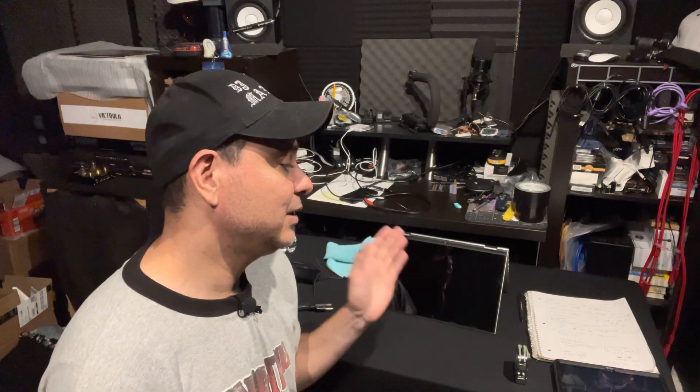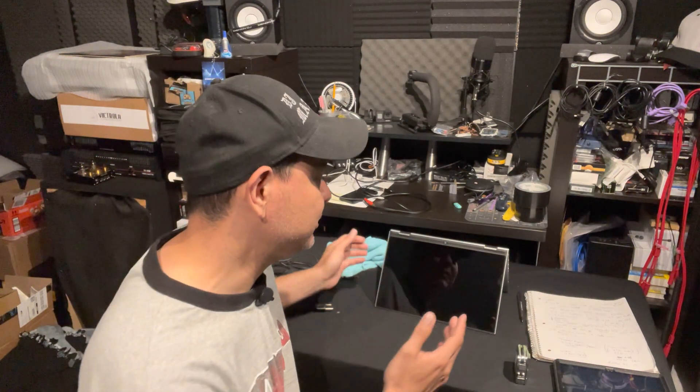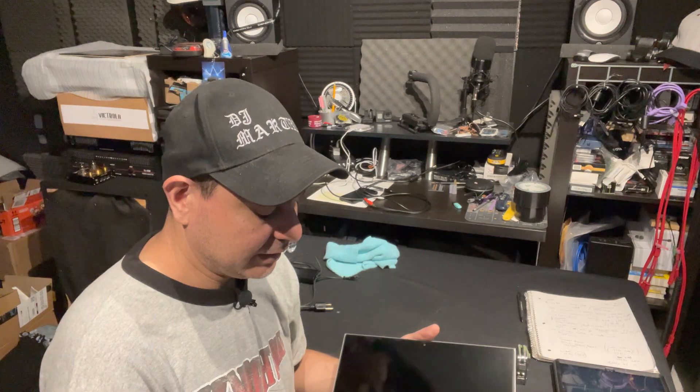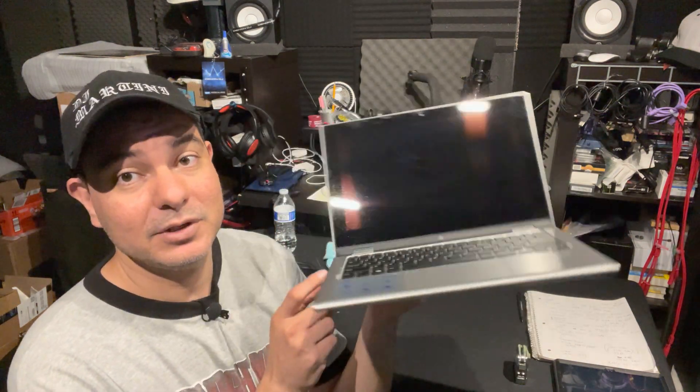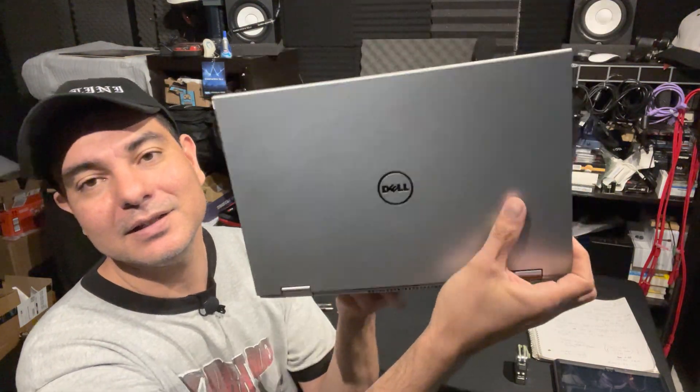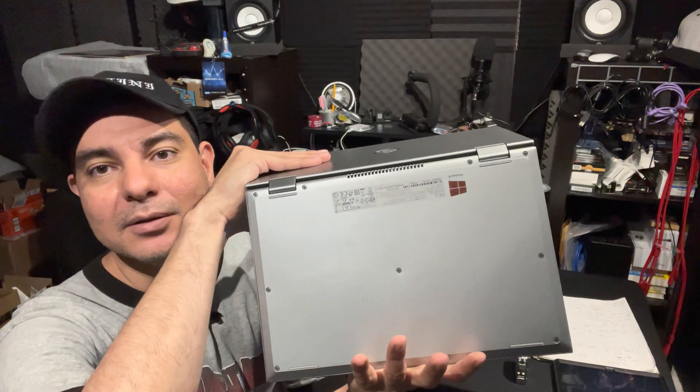Other than that, the computer itself works very well. It has a shiny screen — not matte, but shiny — and it feels very sturdy. It feels like it could take a beating; those hinges are very thick and nice. The design is very basic and simple.